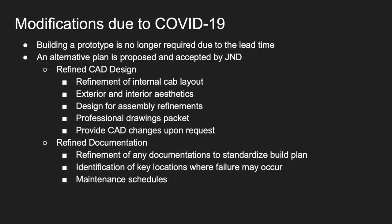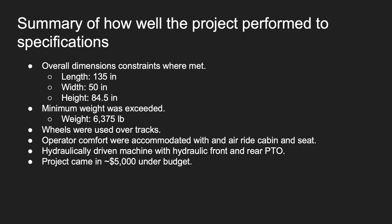We also refined our documentation to standardize a build plan, identified key locations where failure may occur, and provided a maintenance schedule. Overall, the project met all specifications provided by J&D with a designed length of 135 inches, a width of 50 inches, and a height of 84.5 inches. We exceeded the minimum weight requirement with an estimate of about 6,375 pounds.